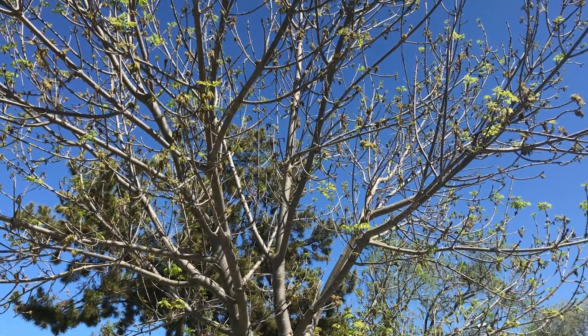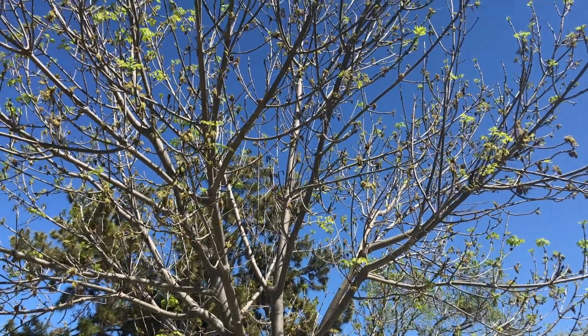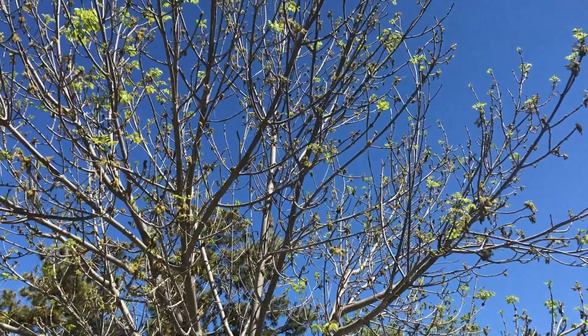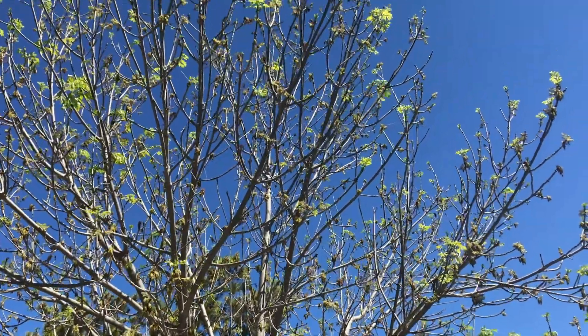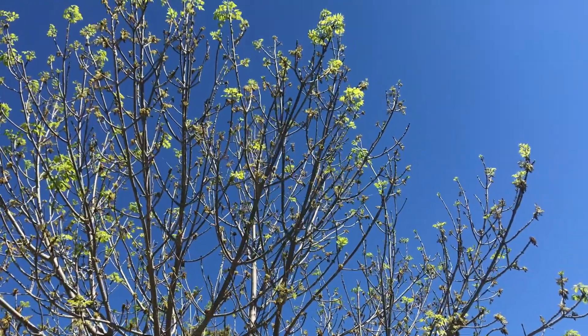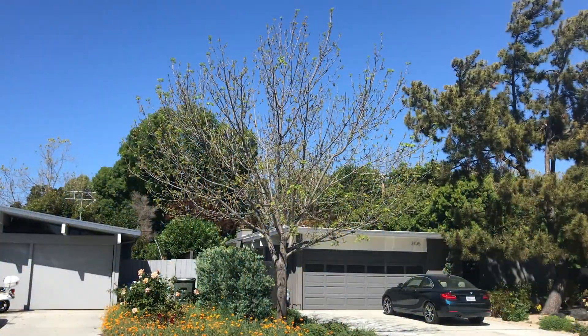Cloning assures male trees, but there are some other costs. Clone trees all have the same genetics, so they can be more vulnerable to pests and disease. In addition, planting only male trees means more pollen in the air. If you have allergies, this is not good news.